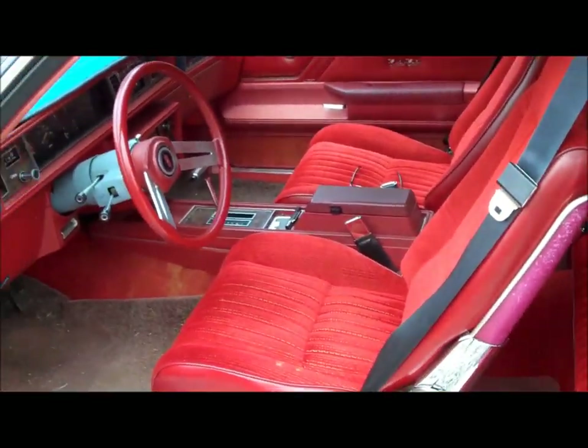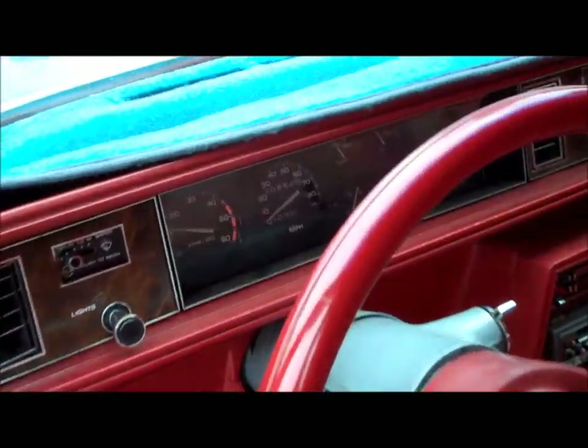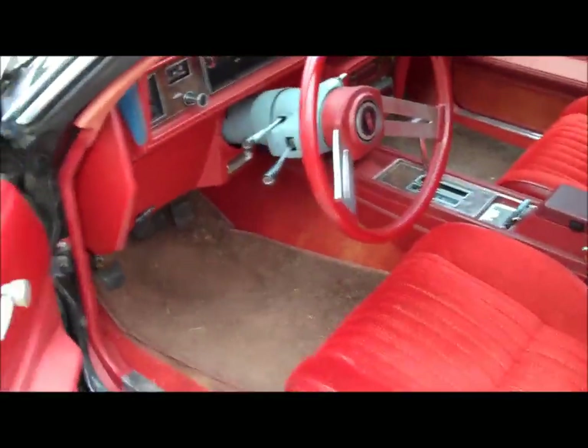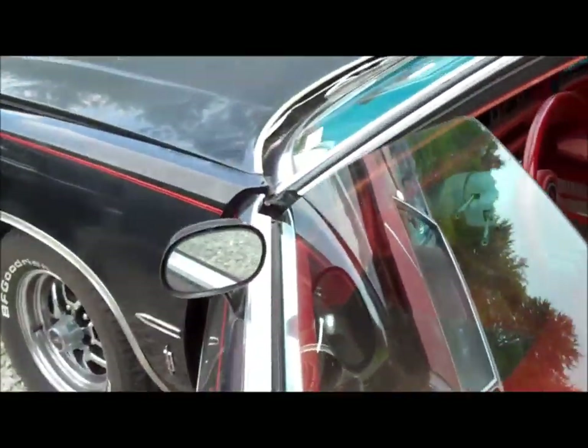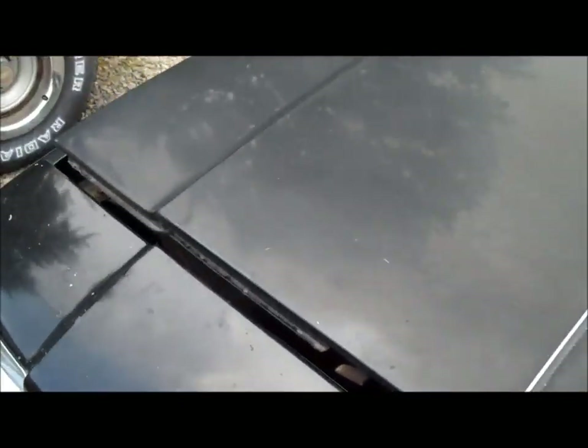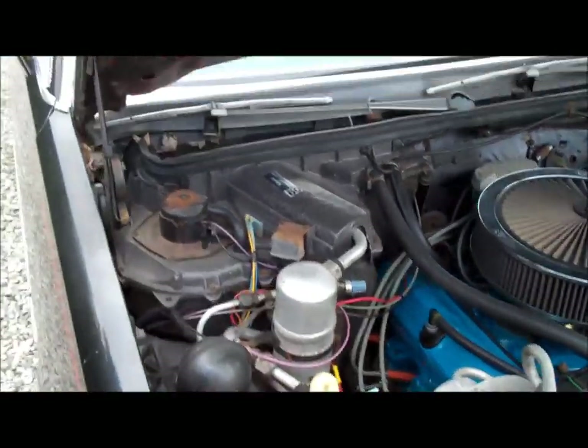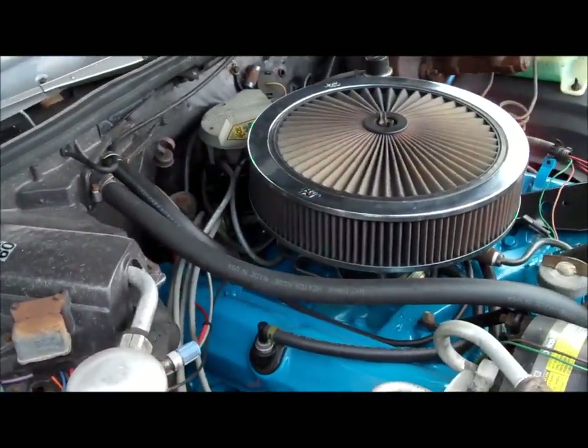It is a '79 Cutlass Calais, all original car, 80,000 original miles. It's got a blue steering column in it because someone tried to help themselves to my car and tried to steal it, but didn't get it. So I had to replace the column, and they didn't get it because I put kill switches in all my cars — that's what saved it.